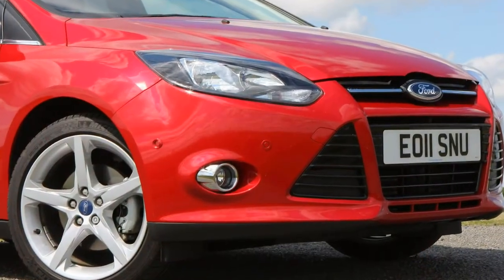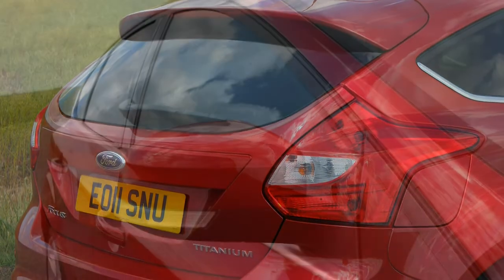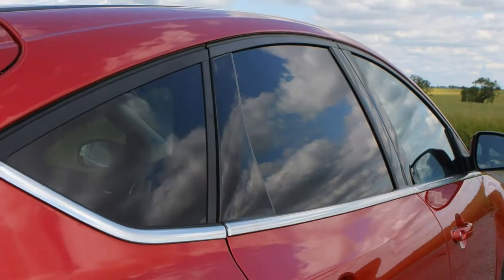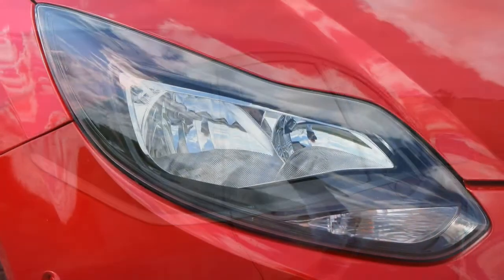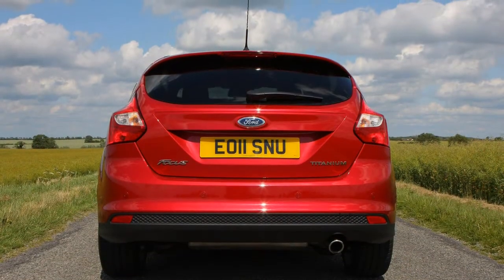For those seeking greater frugality, the ST is also available with an uprated 185-horsepower edition of the 2.0-litre TDCi diesel, with manual or PowerShift transmissions. 400 Nm of torque ensures 0-62 mph times of 8.1 seconds for the manual and 7.7 for the automatic, while both post identical 135 mph top speeds.